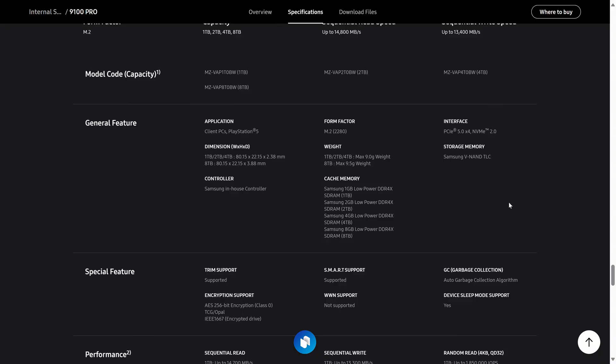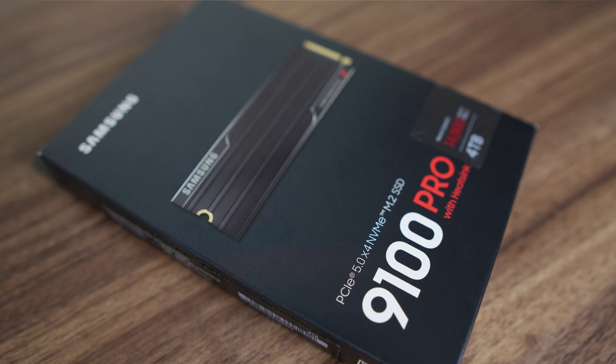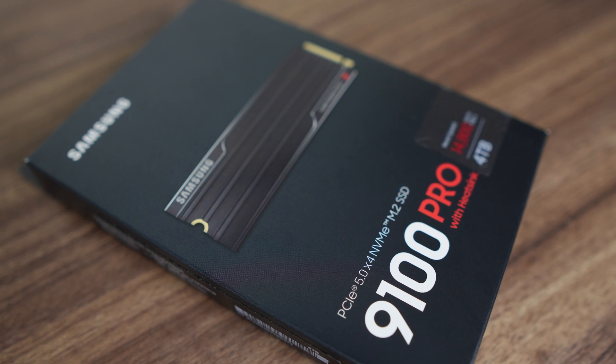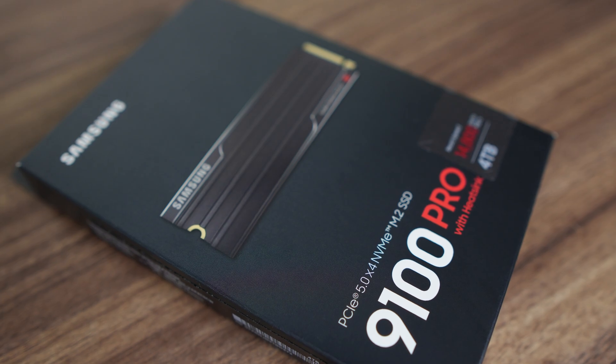The Gen 5 drive can read and write higher amounts of data per watt than the previous generation Samsung 990 Pro. Depending on the storage capacity, you'll see 1 GB of SDRAM cache per terabyte to keep things speedy. The maximum terabytes written warranty is also based on capacity — starting at 600 TBW for the 1 TB drive and doubling as storage doubles. Since we're looking at the 4 TB drive for this review, that's 2,400 TBW.